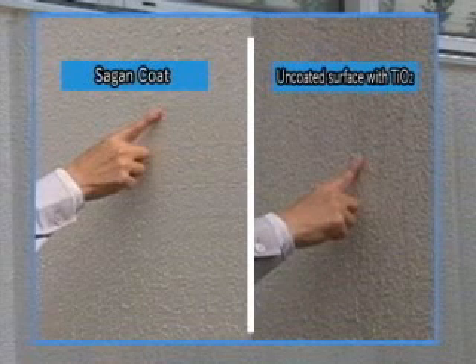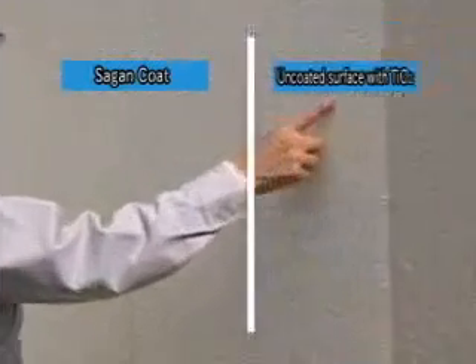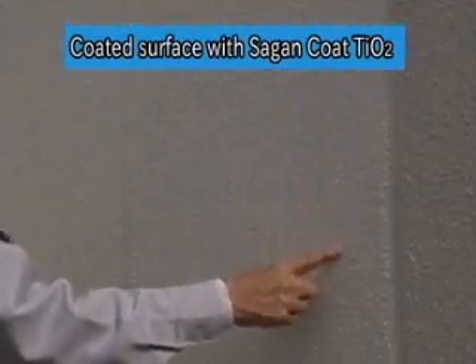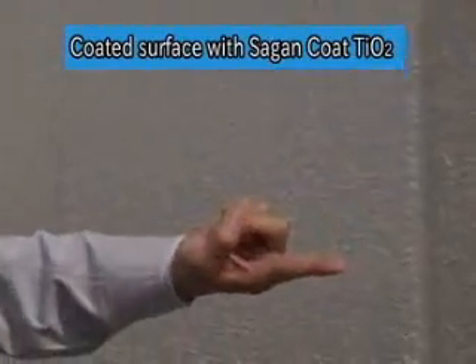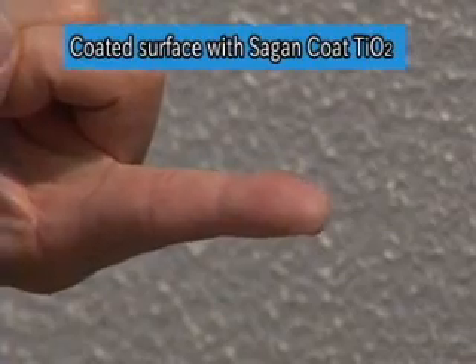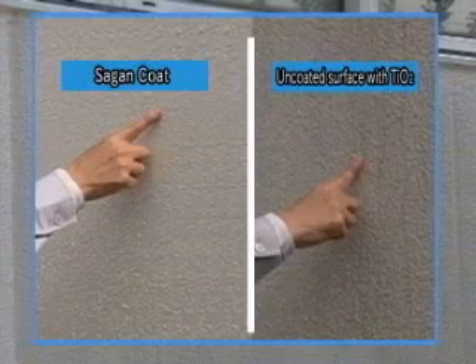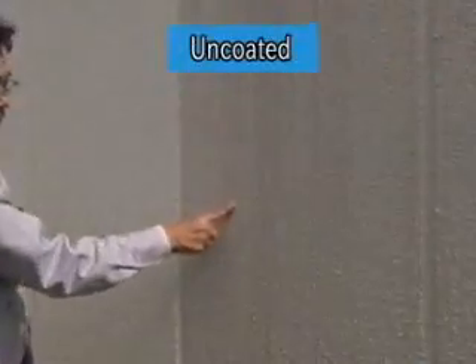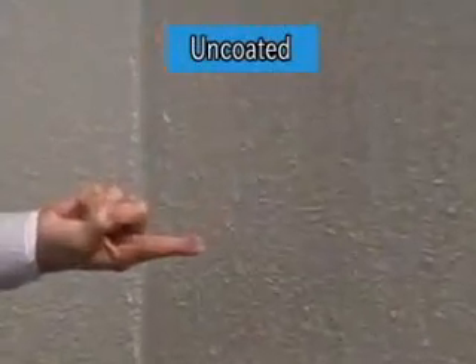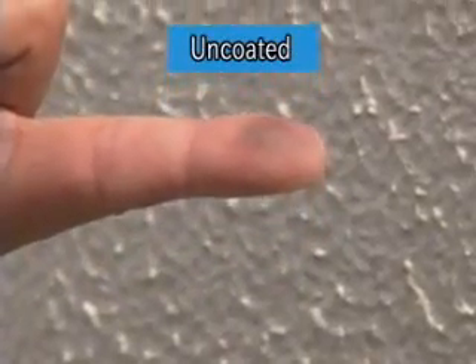Here is a simple demonstration of rubbing treated and untreated areas — very different results can easily be seen. First, rub the coated area with a fingertip: even fine black emission particles from motor vehicles don't adhere to the treated wall. Next, let's rub the uncoated area with the same fingertip. This time you can obviously see the black particles.